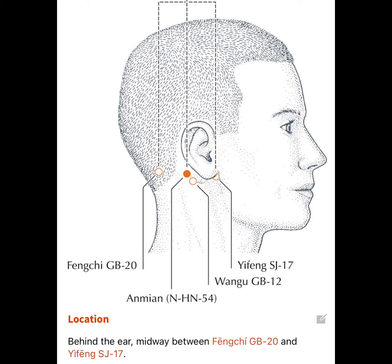The fourth point is called Anmian. It's located behind the ear, midway between GB20 and GB12. If you look at the picture, you can locate this point between GB20 and GB12. It's called Anmian.